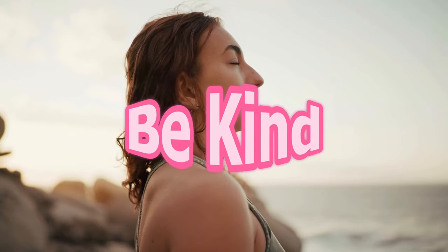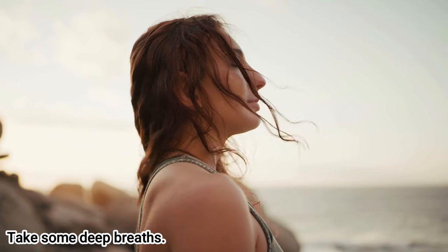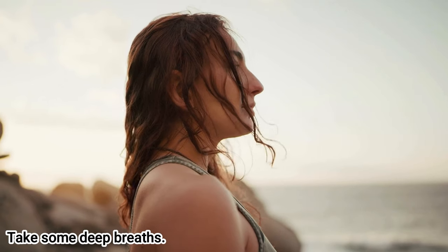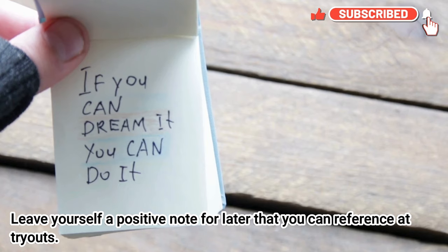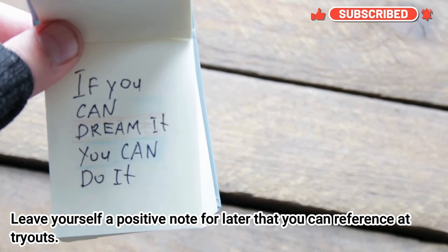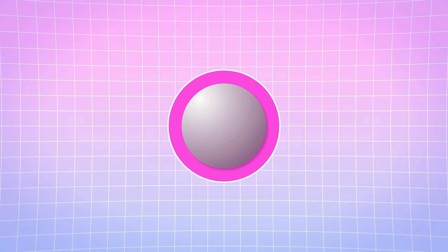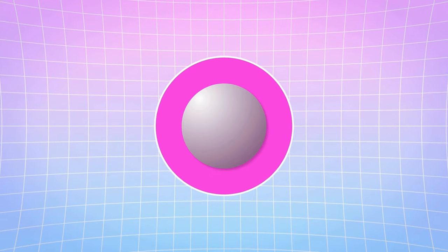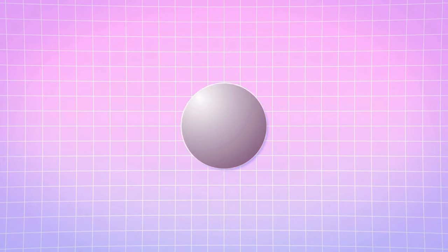Lastly, I want you to be kind to yourself — I know this is easier said than done. That means taking deep breaths, practicing mindfulness, and writing yourself a nice note so you can refer to it later. Let's do some deep breaths together: breathe in and breathe out. With everything, I hope you liked this video — please like, comment, subscribe, and I'll see you guys next time.